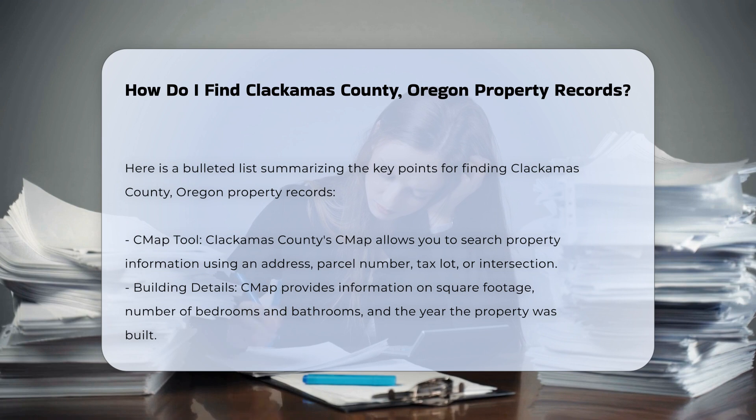Using CMAP: Clackamas County offers a powerful tool called CMAP, which is designed to help you look up a wide range of property information. You can search using an address, parcel number, tax lot, or intersection.